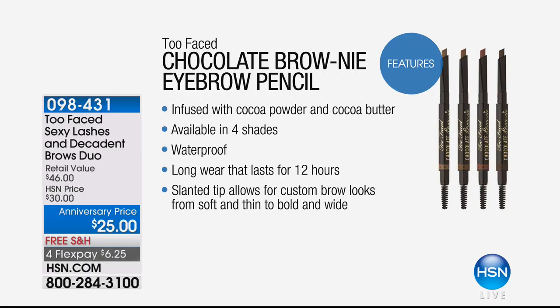Let's start with the Brownie Pencil. It's infused with cocoa powder and cocoa butter. It comes in four shades. It is waterproof, long wear that lasts for 12 hours. And when you look at it, you can see that slanted tip for the custom brow look — whether you want it thick or a little more thin. You even have a spoolie at the end to blend it into your hairs, or even if you have bald patches.